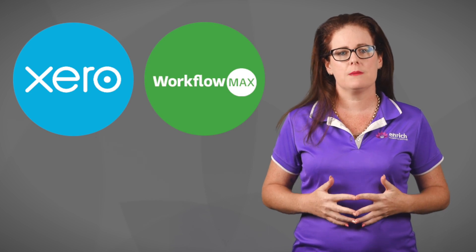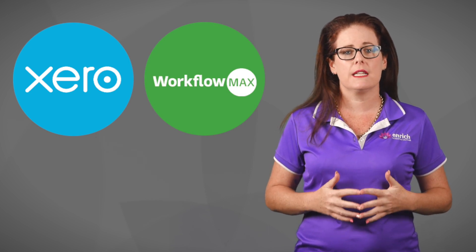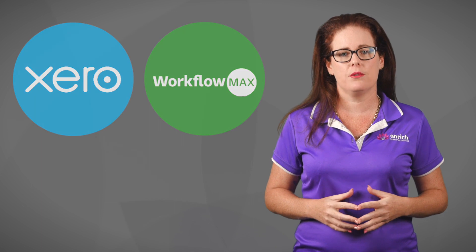Xero Projects and WorkflowMax are two very popular management apps that will assist you in tracking time and money spent on projects. When it comes to bill automation, there are many popular apps to assist you in automating your bill processing, saving you time and money.